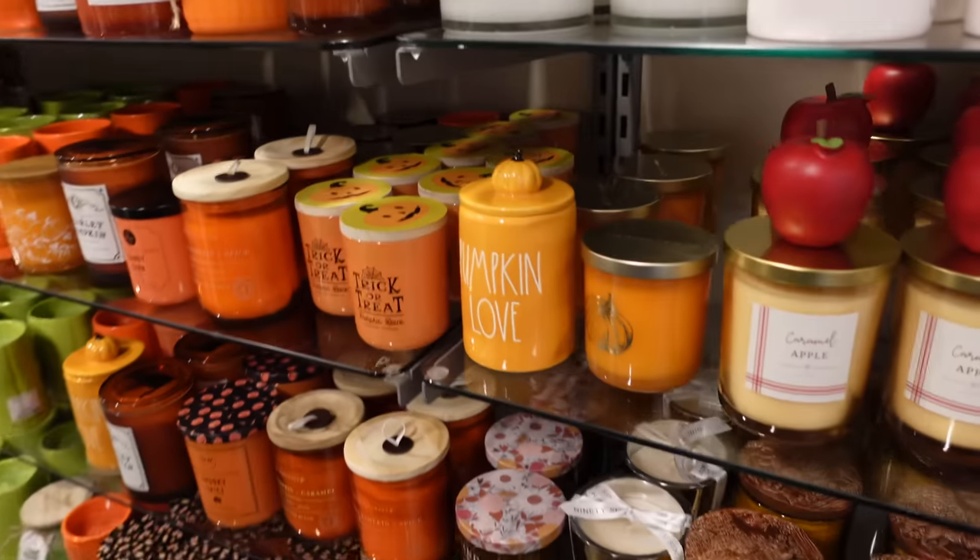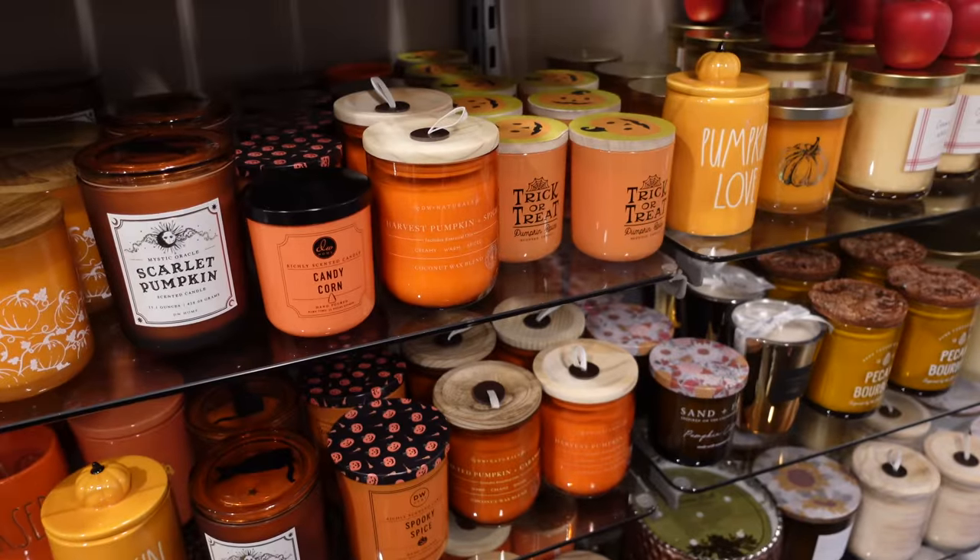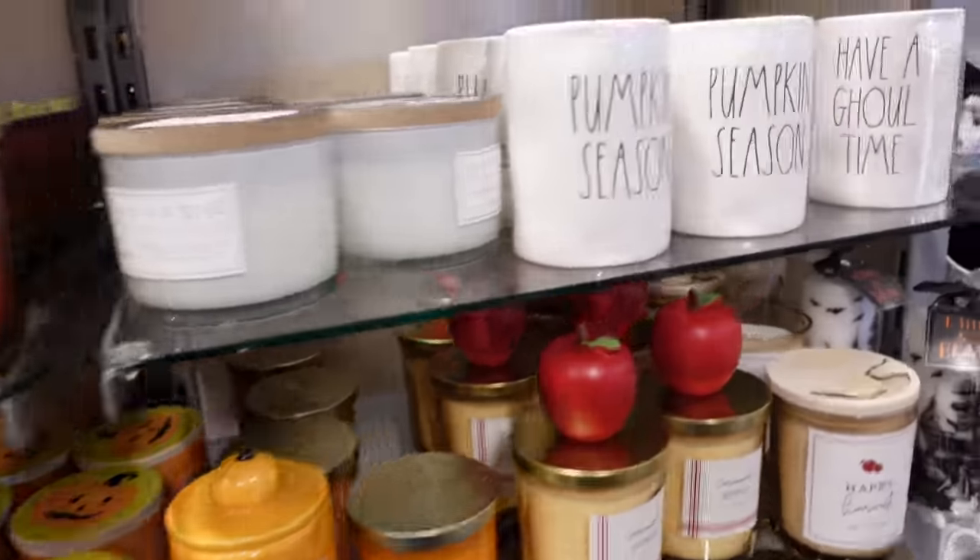This is a very good sign. There were candles everywhere of every colour, every scent and I just knew I was in heaven. Do I need more candles? No. Did I buy some? Yes.